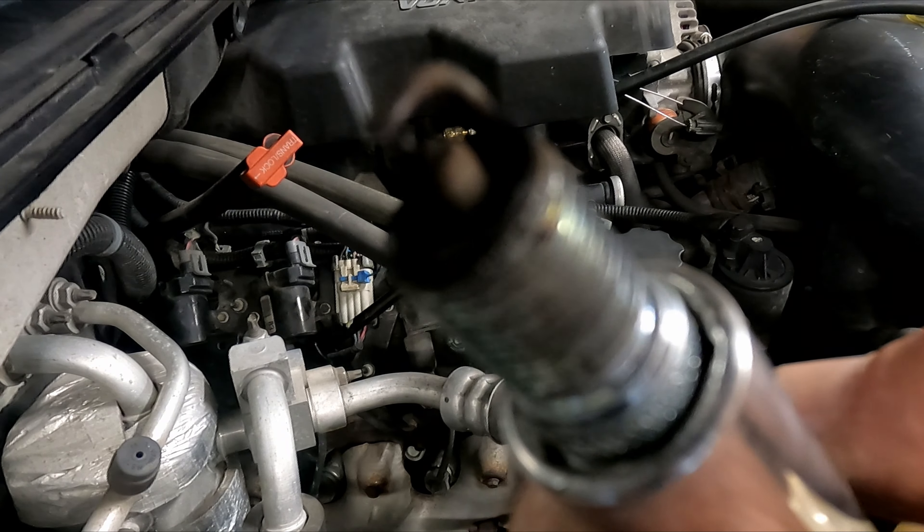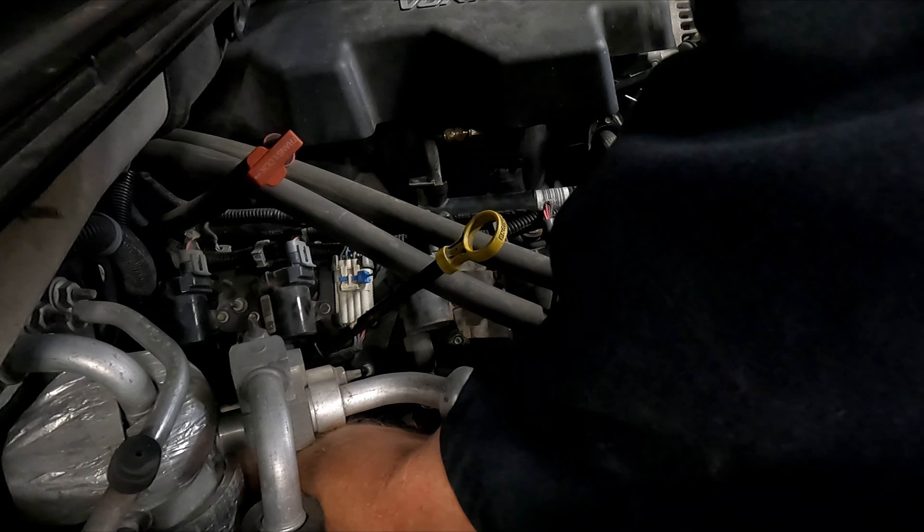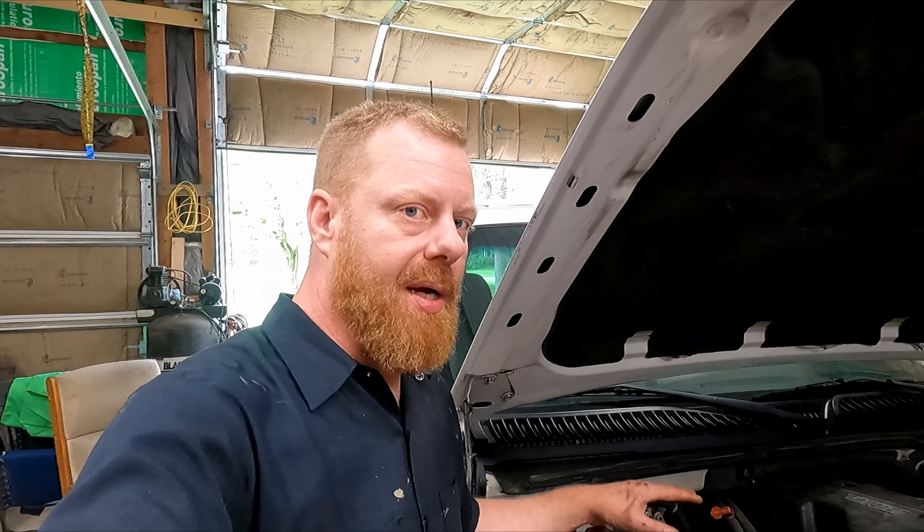I'd previously moved this plug from six to eight and nothing changed - we had ignition, I also moved the coil and the spark plug wire. But it was a little bit loose; maybe I left it loose and that's the issue. I'll swap it with cylinder two so we can see. We're going to put this plug in the eight hole and the eight plug in the two hole, and see if it's any different.